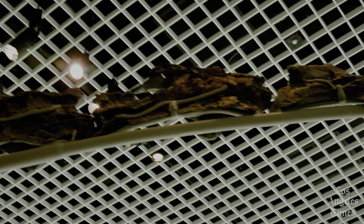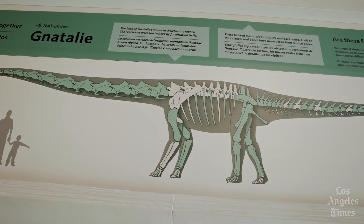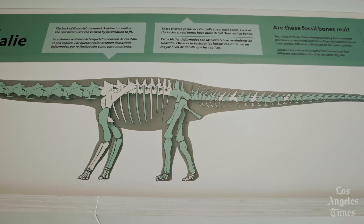Eventually, the dinosaur will have a formal scientific name. In the meantime, museum crews nicknamed it Natalie, after the swarms of gnats that hassled them during the dig.